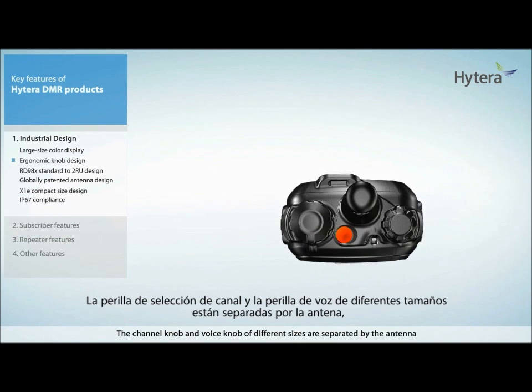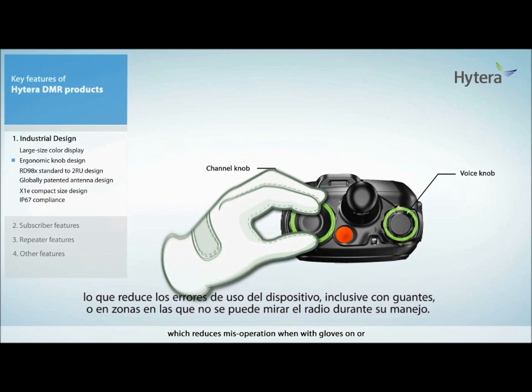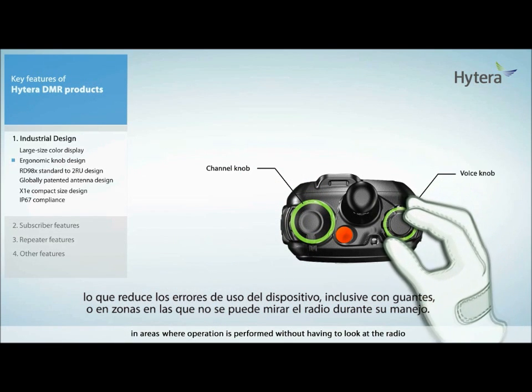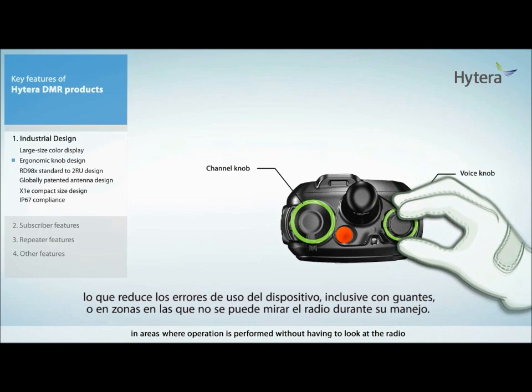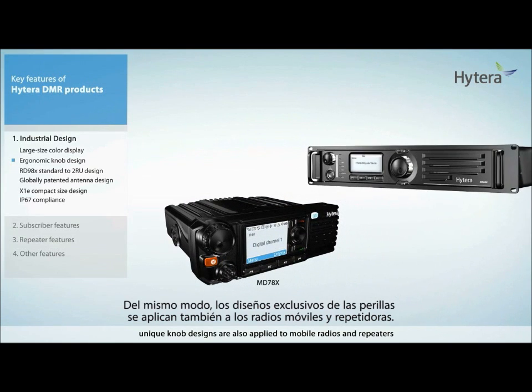The channel knob and voice knob of different sizes are separated by the antenna, which reduces mis-operation when wearing gloves or in areas where operation is performed without having to look at the radio. Likewise, unique knob designs are also applied to mobile radios and repeaters.